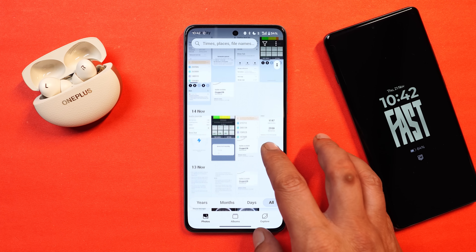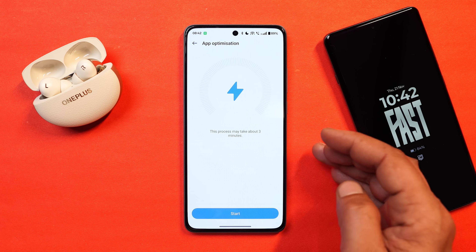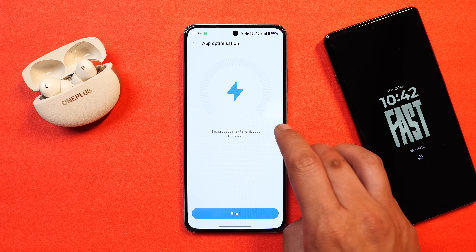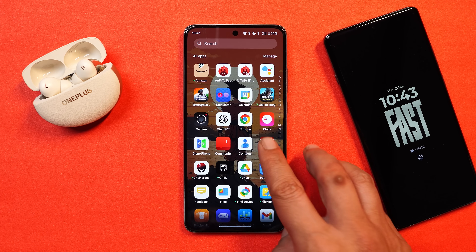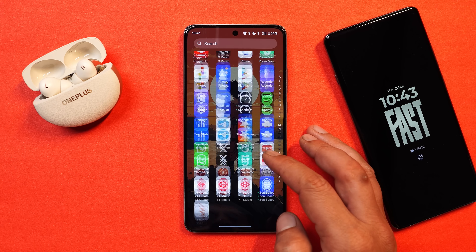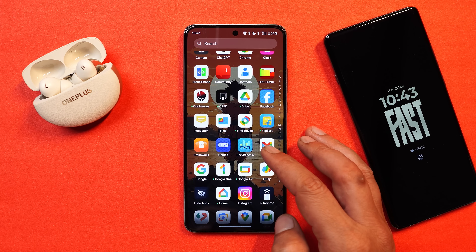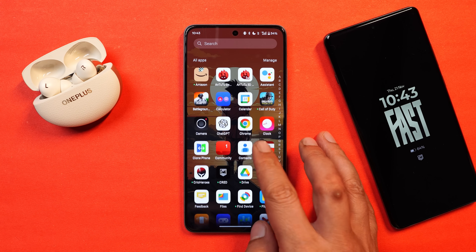OnePlus mentioned the app optimization feature that pops up when you boot your device if app optimization is required - make sure you run it. However, it's disappointing that OnePlus haven't added the blur effect in the app drawer, notification panel, or control center. I hope they add this in upcoming updates - open beta builds or the stable version - because the app drawer doesn't look good without the blur effect.